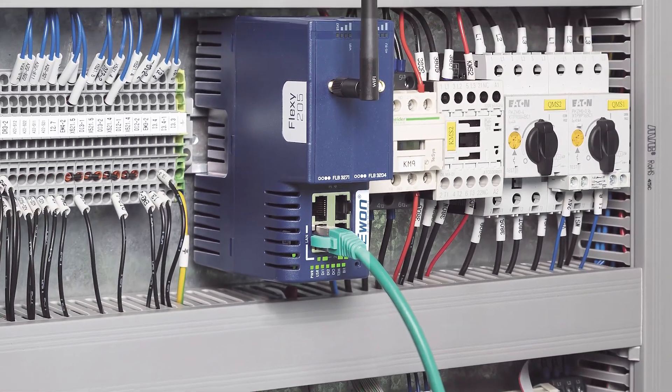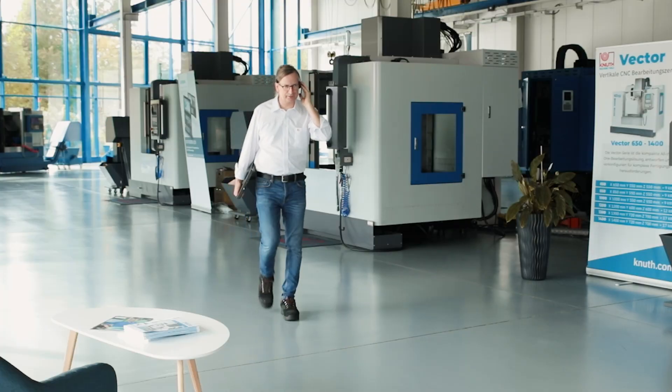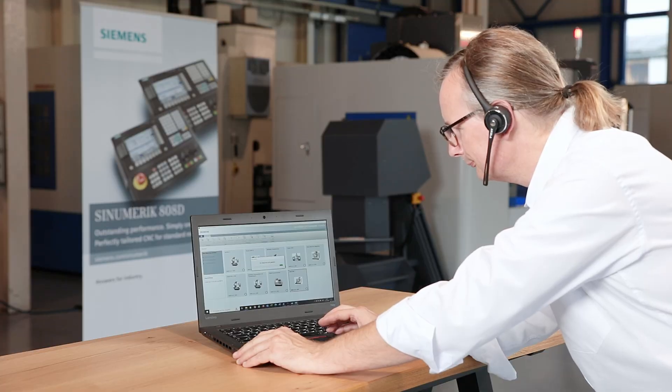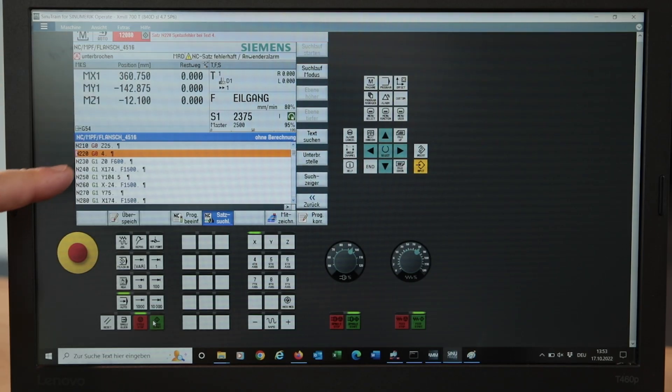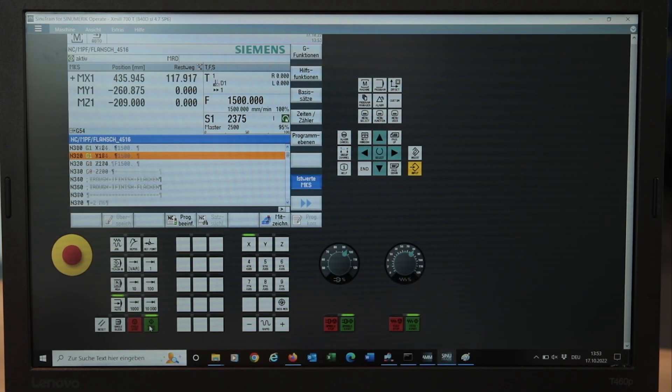Another highly recommended accessory is the integration of the ETbox VPN router into the machine. This enables external access to the control system with the highest security standards, meaning that instructions, problem solutions, or remote maintenance tasks can be carried out online by a technician. This saves time and avoids unnecessary downtime.